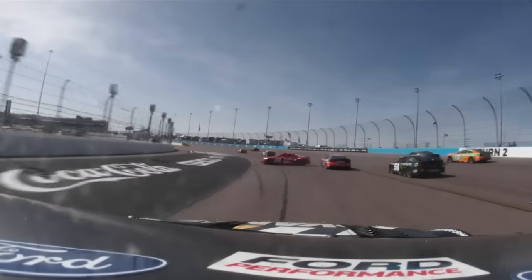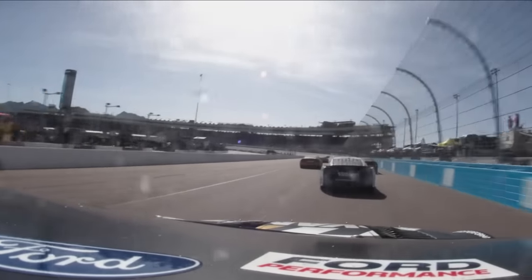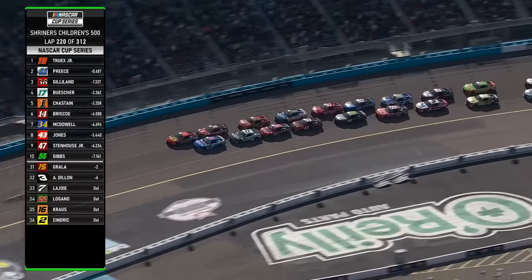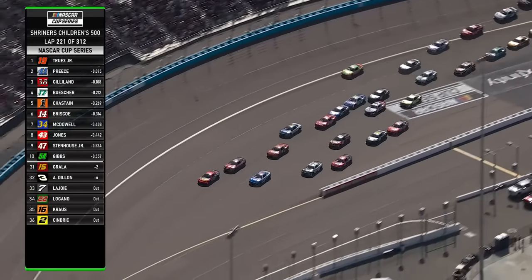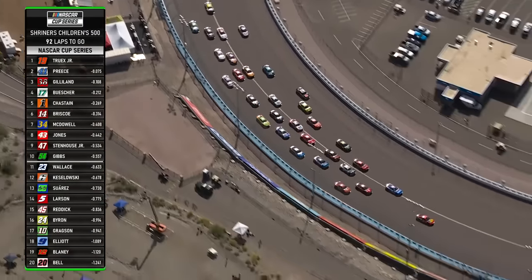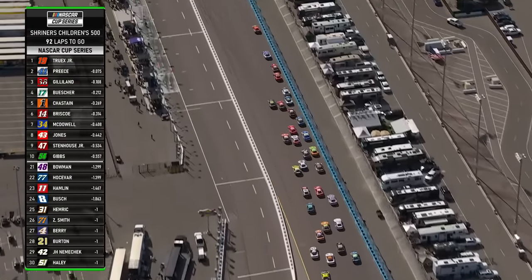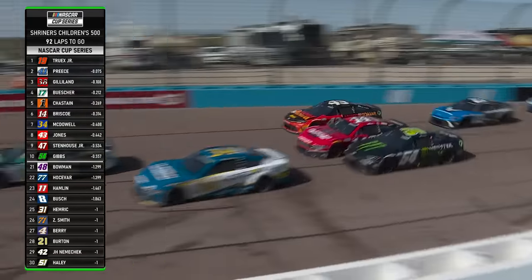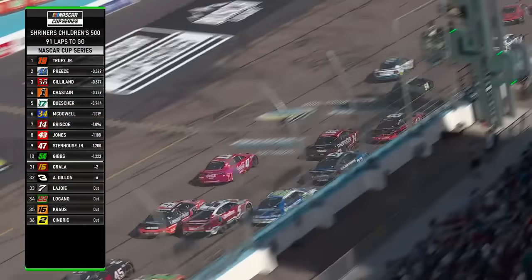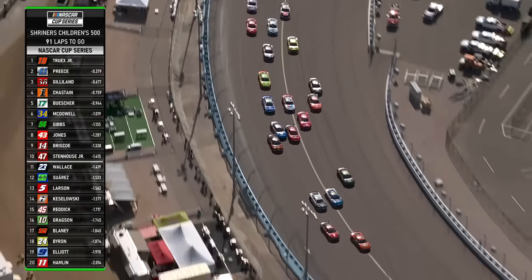Here's Ryan Blaney's view. Green flag. Truex with Gilliland in tow. Tyler Reddick back at 16th and Christopher Bell back at 19th after pit stops. Bell way on the bottom, gains no ground there. Those guys that got flipped and had to pit right there are going to have to have some super aggressive restarts and make up some ground really quick in order to make up the ground they need by the end of the race. Denny Hamlin restarted 23rd, he's gained three spots.